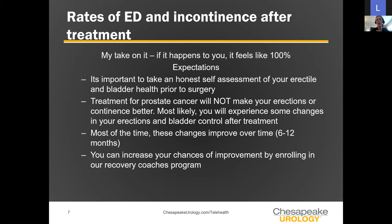There's a lot of literature about rates of incontinence or erectile dysfunction after prostate cancer treatments such as prostatectomy or radiation. We could talk numbers all day, but my take is: if it happens to you, it feels like 100%, and that's the number that really matters. While the overall statistics may show low numbers, it's the personal experience that matters. If it's happened to you, that qualifies as 100%.